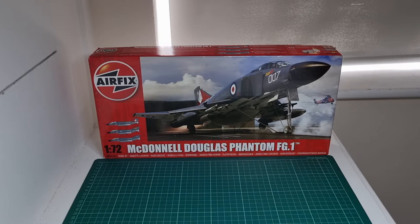This kit is better, and the moulding quality is far, far better. It was basically a retool of the original Phantom they had — I think the F4B — which was released in the mid-to-late 60s. The navalised version was known as the FG-1, and the reconnaissance version was the FGR-2.